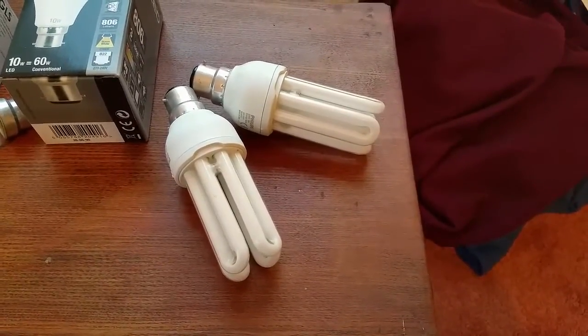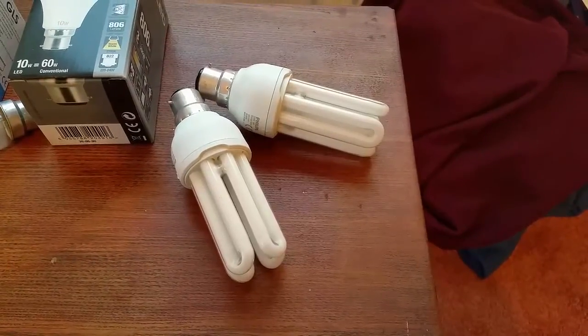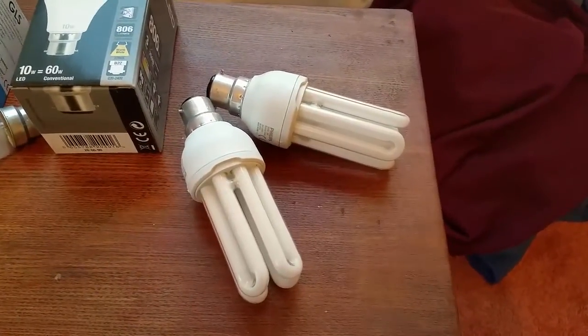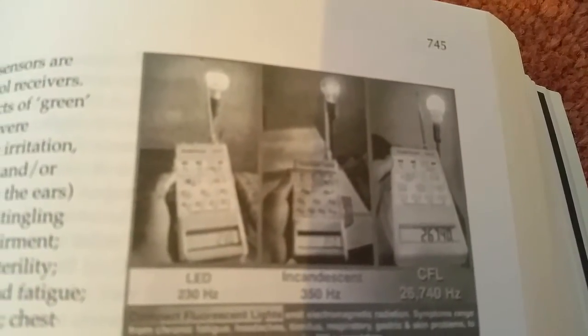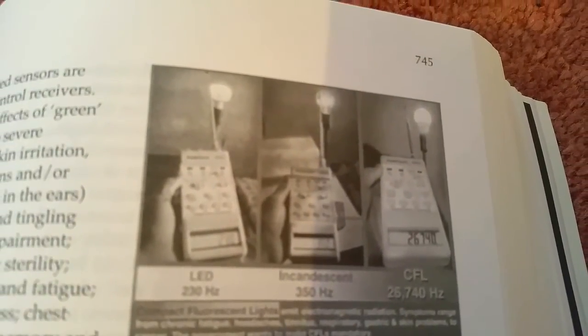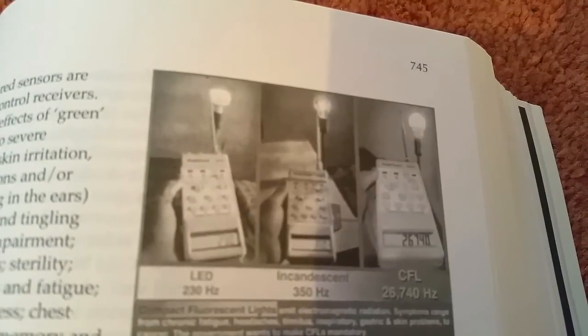Something else they do is emit a level of radiation, which is really quite scary. I'm going to draw your attention now to this little chart. The one on the right-hand side is the green light bulb, and the one on the left and in the middle are respectively LED light bulbs and a normal light bulb.